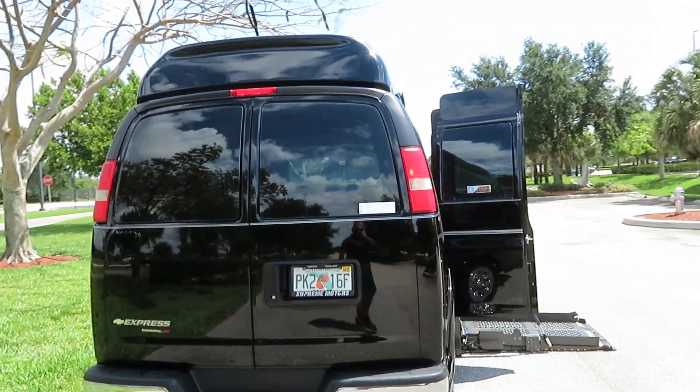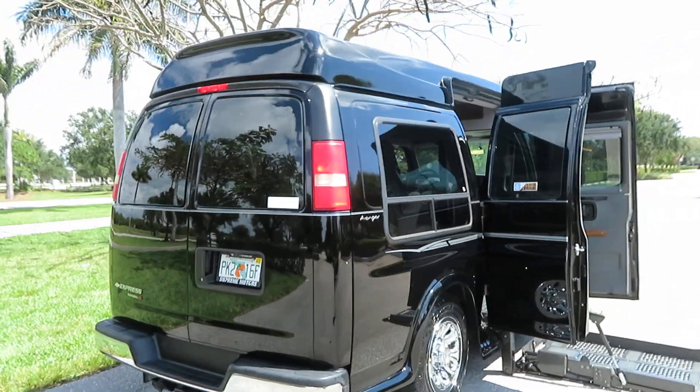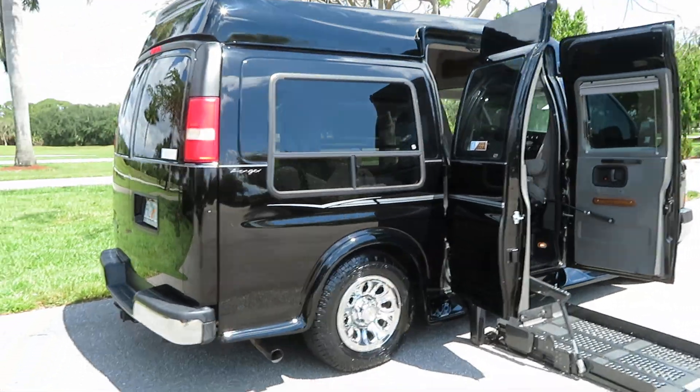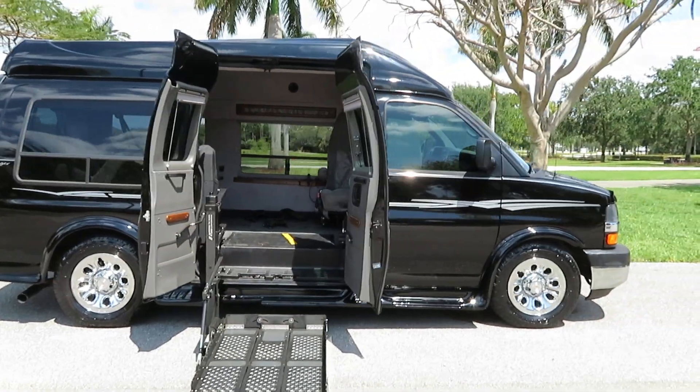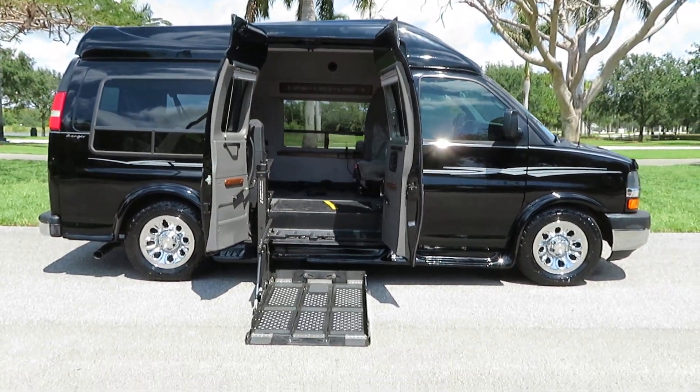It has been reconditioned and serviced. I will point out every single flaw that I can find on the van. Everything I can show you — it is a beautiful van, it shows beautifully, all the equipment is working perfectly. It's a full wireless system.